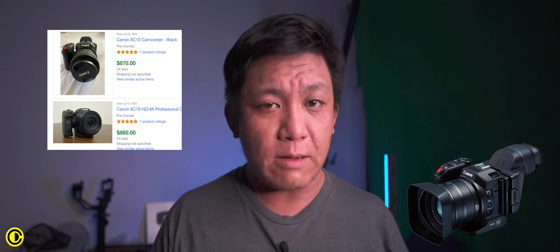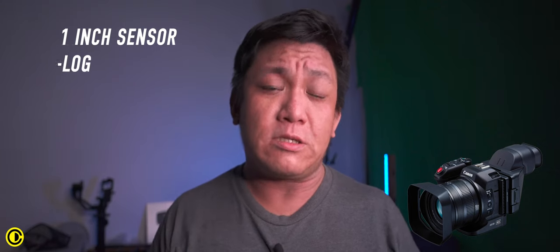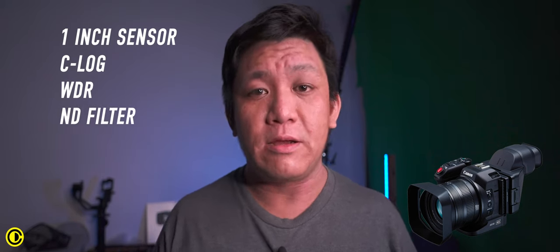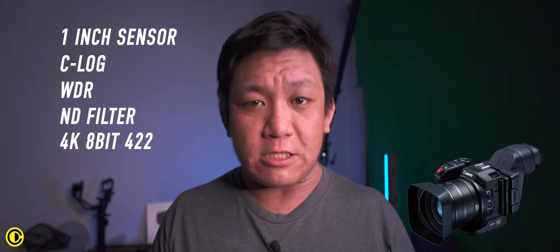The first one, number 10, is a little bit controversial — it's the Canon XC10. Even though it is labeled as a Canon EOS cinema camera, it's kind of more of a camcorder due to the fixed lens on it. It is a pretty small sensor camera with a one-inch sensor, but it has a lot of cinema features: log colors, wide dynamic range picture style, built-in ND filters, and the ability to record 8-bit 4:2:2. Overall though, the image quality looks very much like a camcorder.